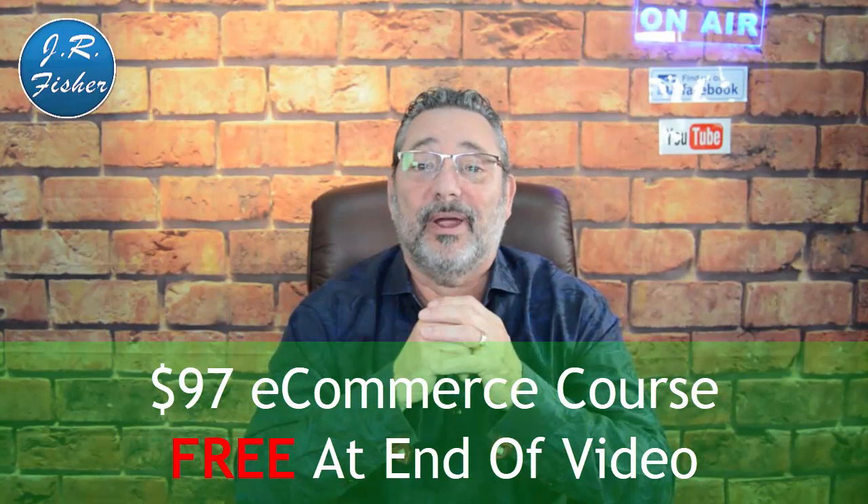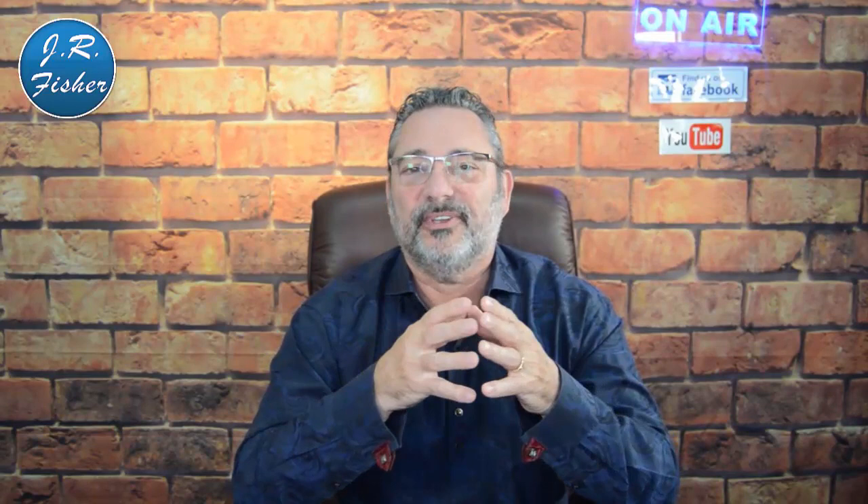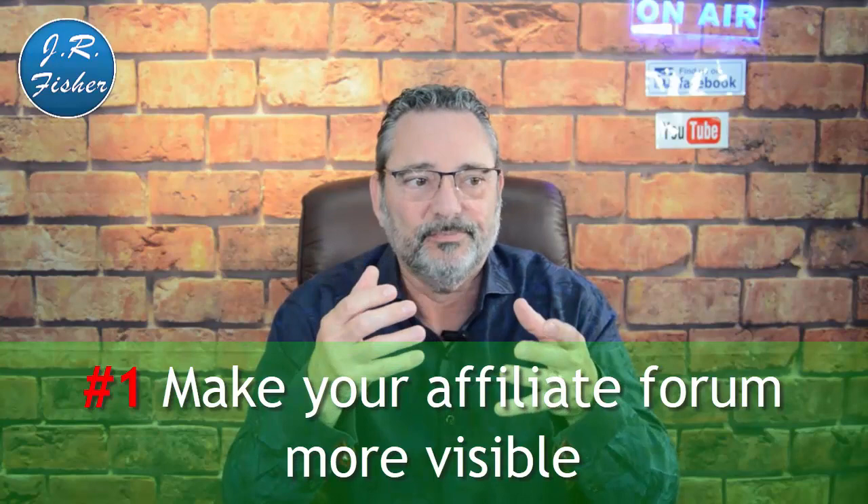If you've tried to use affiliates before or if you've been an affiliate, please tell me in the comments below what has worked for you and what hasn't. There are a lot of affiliate programs out there and a lot of ways to go about it. I'm going to show you how to gain affiliates and how to keep them happy so they keep selling your products.